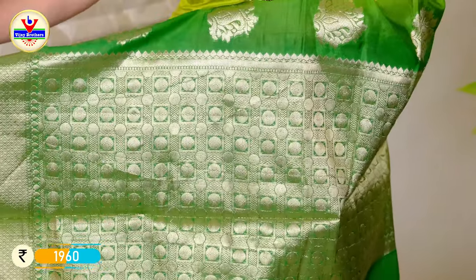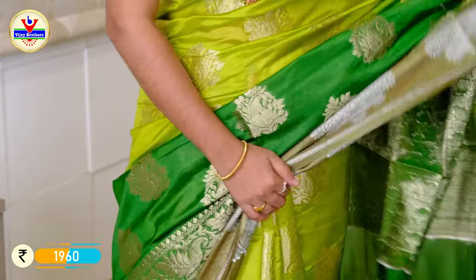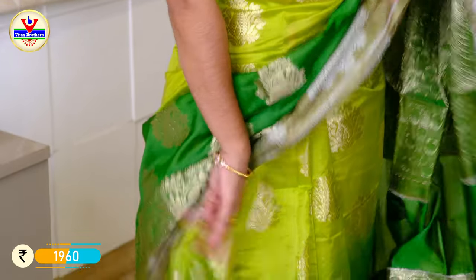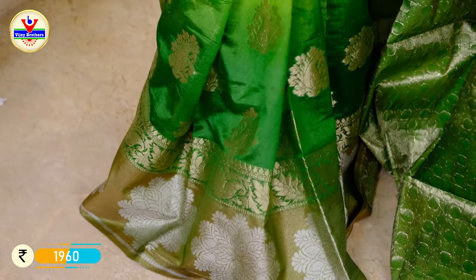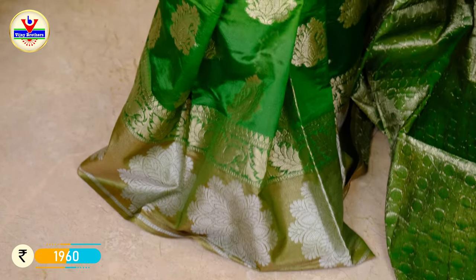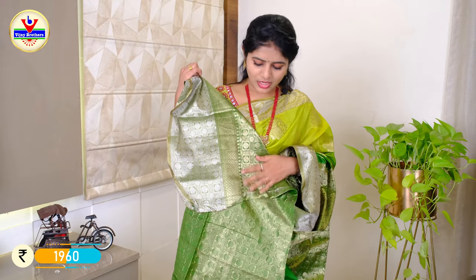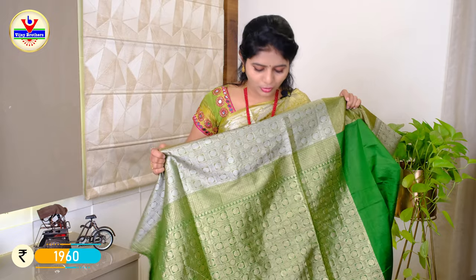We have a brocade and zeri weaving. We have comfortable pleats. We have a dark green blouse with zeri weaving and a brocade blouse. The price is ₹1960.